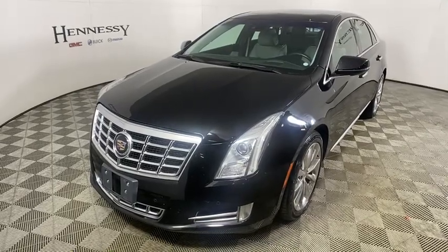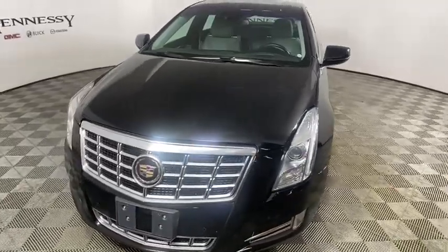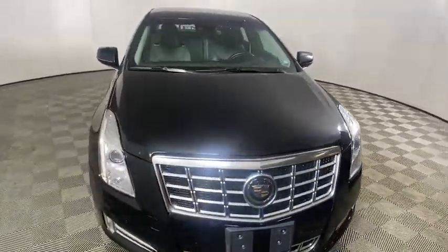Come test drive the 2014 Cadillac XTS. The Cadillac XTS will have every kind of feature you can think of.